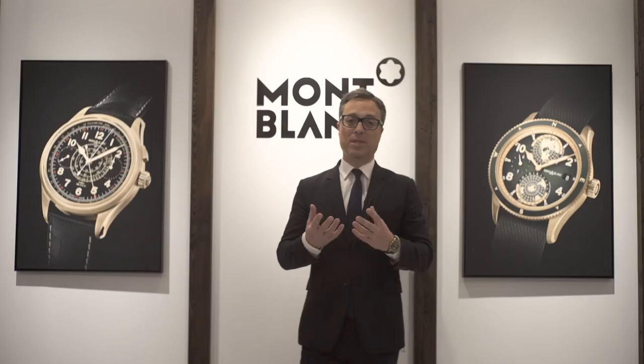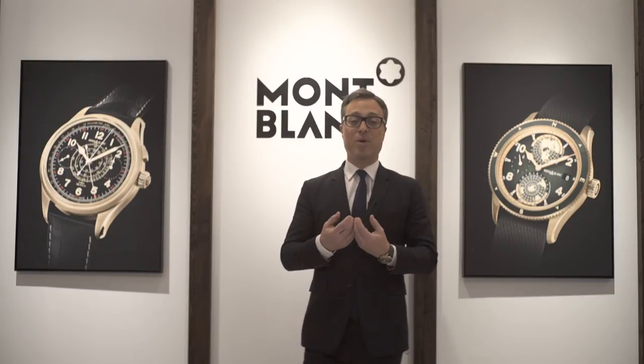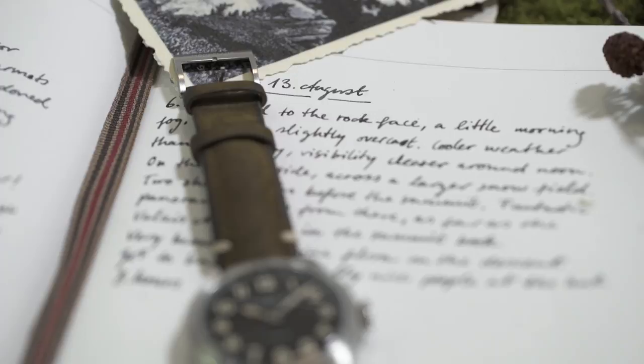This year is a very important year for Montblanc because it's really the year where we feel that we are completing a chapter that started in 2015, a chapter where we started to rework all the product lines at Montblanc — all reworking from a Minerva approach, because as you know, in 2015 we fully integrated Minerva and Montblanc, creating a very strong business unit.